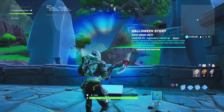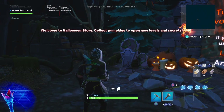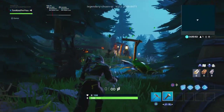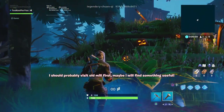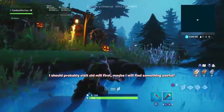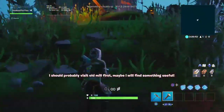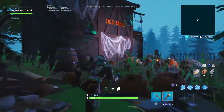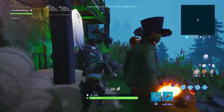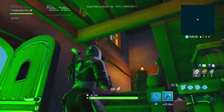There is the map code if you guys would like to play this yourselves. Let's get right into it. Welcome to Halloween Story. Collect pumpkins to open new levels and secrets. Let's just walk through the forest. I should probably visit Old Mill first — maybe I will find something useful. Let's go find the Old Mill. Okay, the Old Mill is right here. Really nicely decorated for Halloween. Let's head on inside.